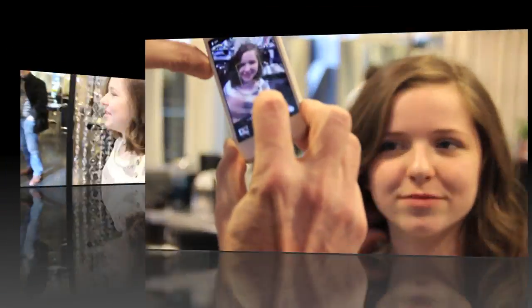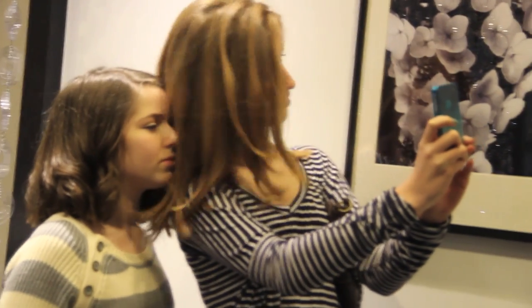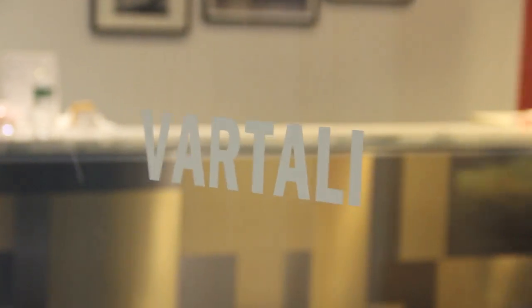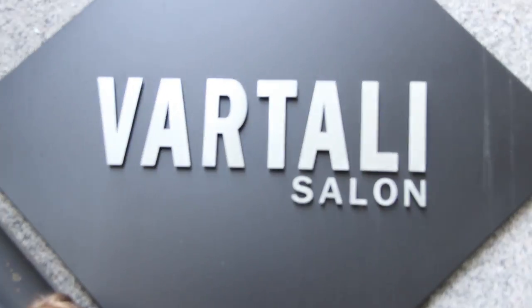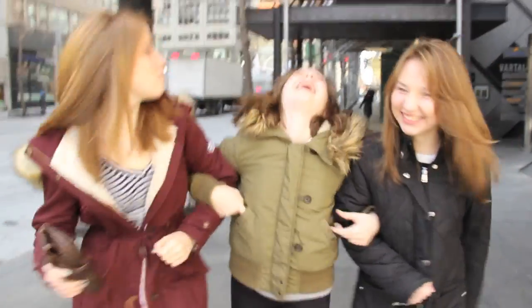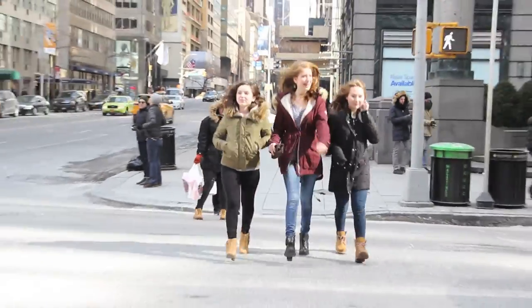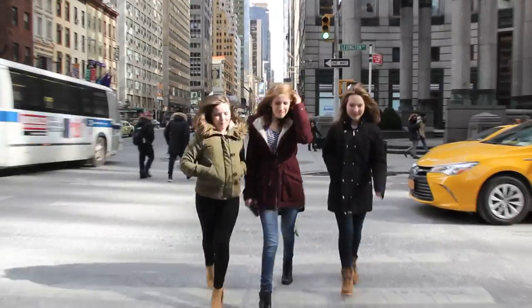Finished product! So yeah, that was our adventure in the city with Vartali Salon. It was so much fun — thank you so much to Vartali and everyone that did our hair. It looked amazing. I'm really glad we did this because look how good our hair looks. And again, if you guys are in the New York City area, you have to go here because it's the best haircut I've ever gotten. I hope you guys enjoyed the video! We'll see you guys next time. Bye, love you, mwah!